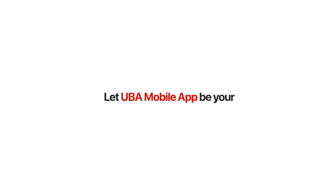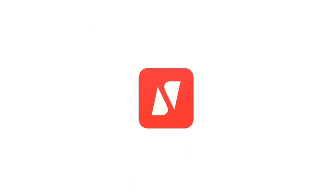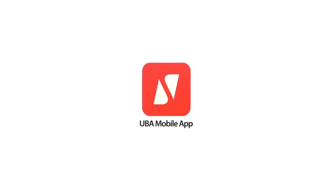Let UBA mobile app be your personal finance manager. After all, it was made for you.